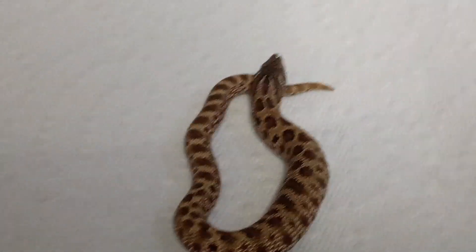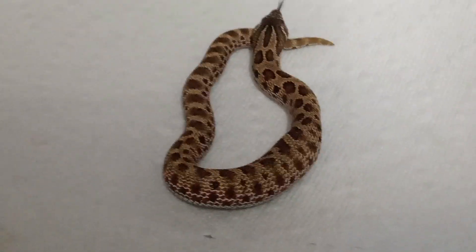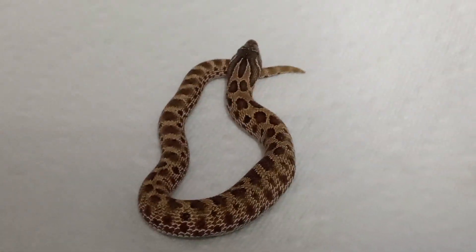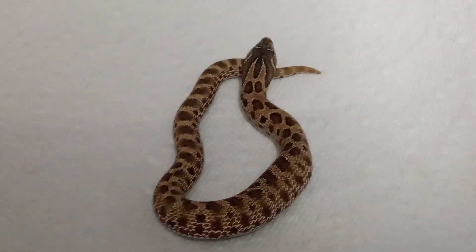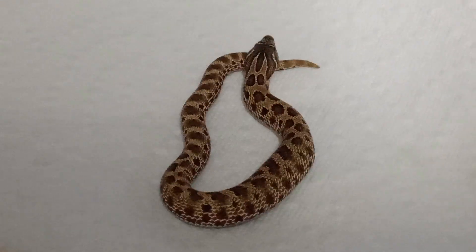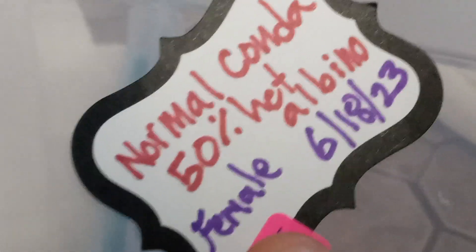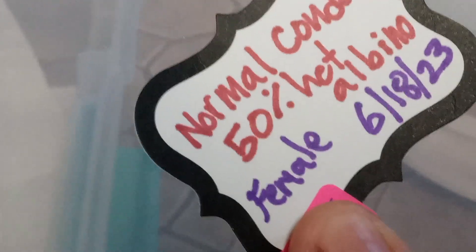I've seen the albino there that they had, they had a couple of albinos, but they sold those first. There was one left — that was his clutch mate. It was kind of pricey, so I chose to go this route. Maybe two to three weeks. And the first one he did the video was the other one. This one — normal conda, 50% het albino.